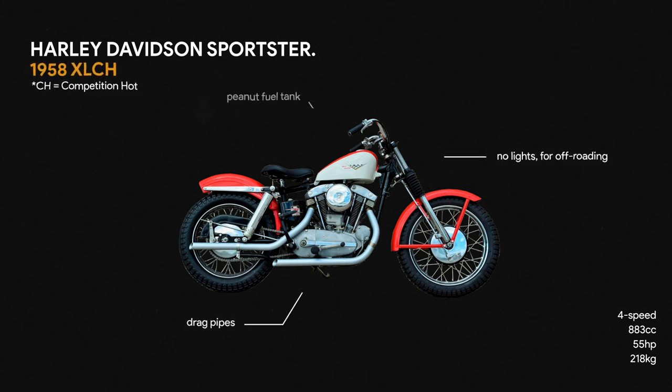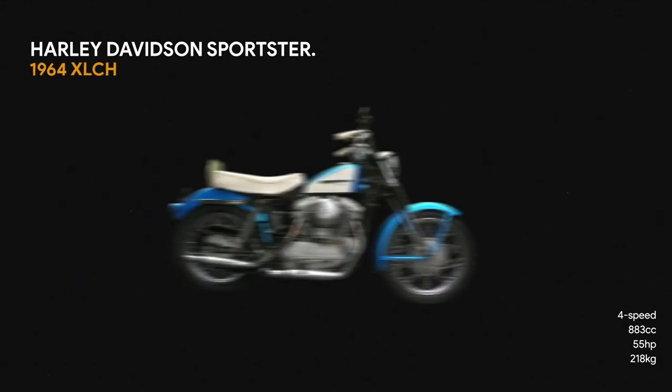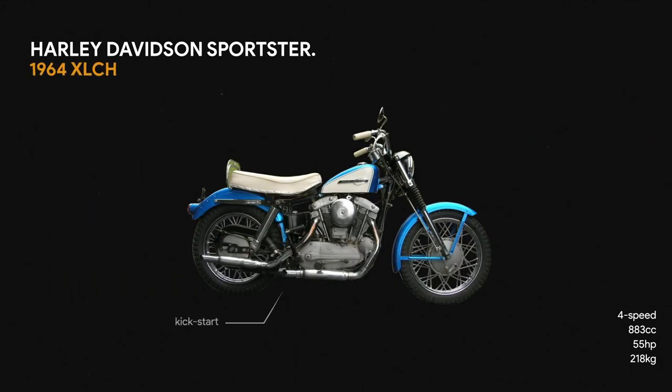It's difficult to understand, looking at this Sportster, that this bike began its life in the Harley-Davidson race program. Most bikes that were built — very few of them, once they got home, stayed original.